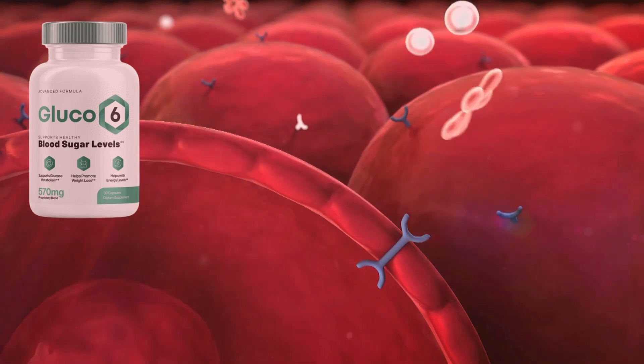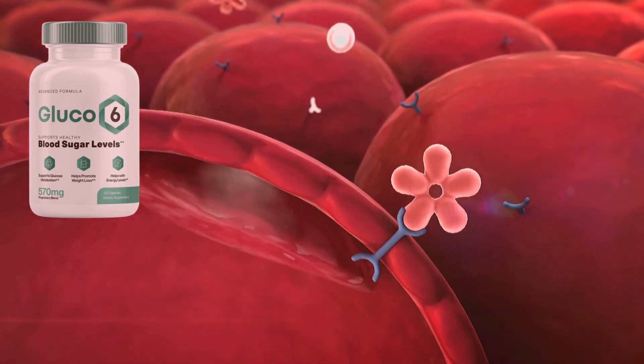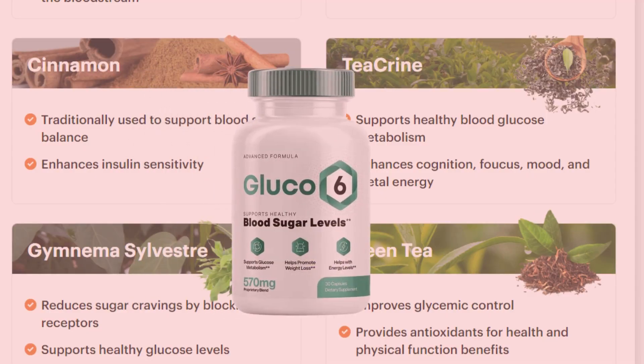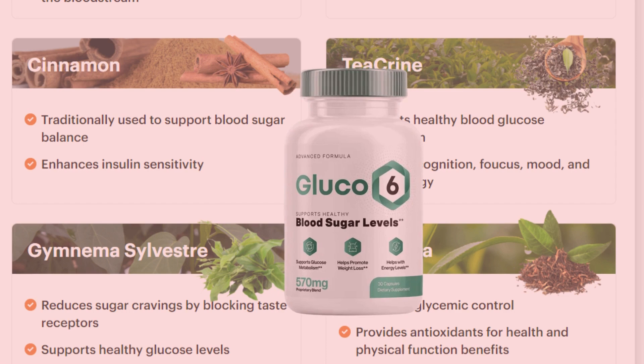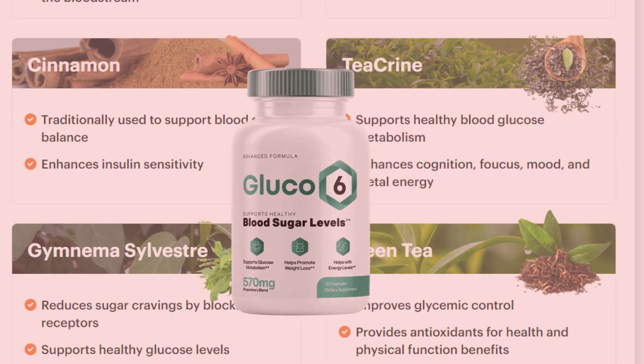Each Glucose 6 capsule contains 570 mg of a proprietary blend designed to tackle the root causes of erratic blood sugar levels. The daily supplement helps promote weight loss, glucose metabolism, and energy levels. One of the things that impressed me the most is that all the ingredients in Glucose 6 are clinically backed and in the appropriate amounts.